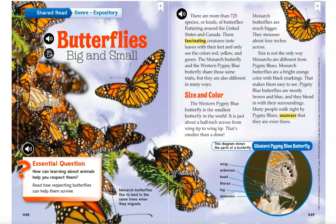Size and color. The western pygmy blue butterfly is the smallest butterfly in the world. It is just about a half inch across from wing tip to wing tip — that is smaller than a dime. Monarch butterflies are much bigger; they measure about 4 inches across.